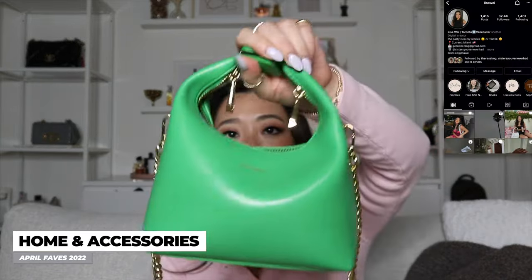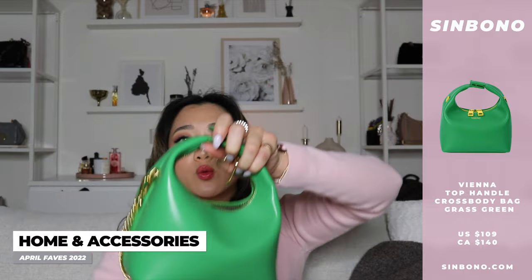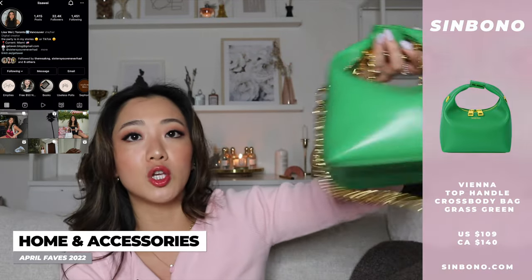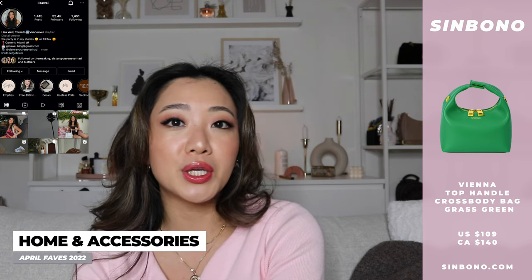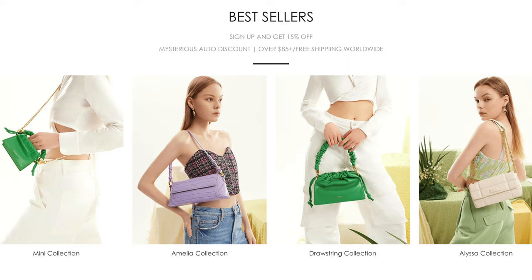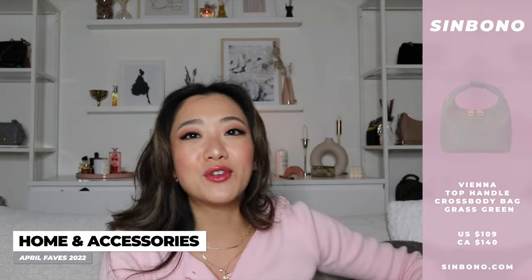The next product is this Sinbono bag. I've already shared it on Instagram a couple of times — this color is super in right now. You can unclasp it and put your stuff in there, and there's also an option to take the chain off so you can wear it as a clutch or across your body. I love wearing this especially with an all-black outfit or with other green stuff in my outfit. The company is cruelty-free and vegan, and every time I wear this bag I get so many compliments.